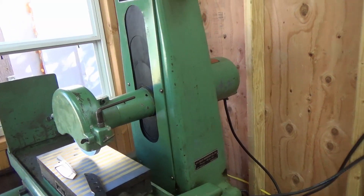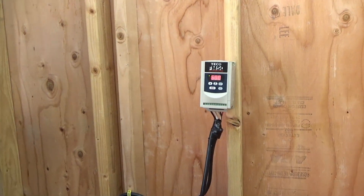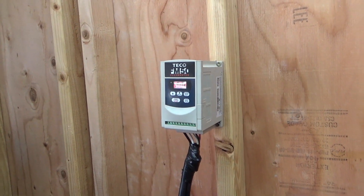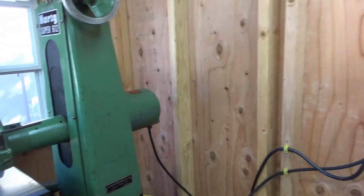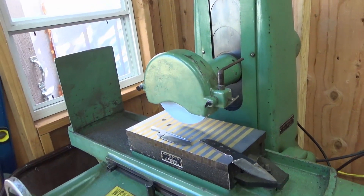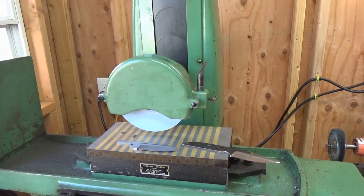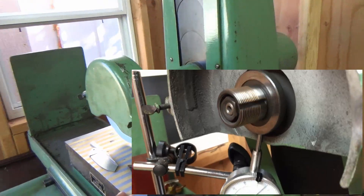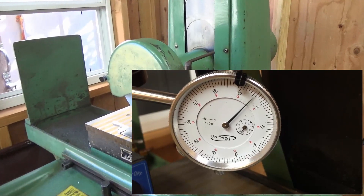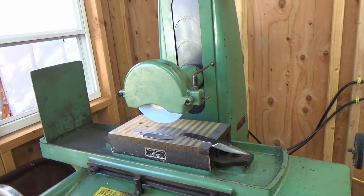These old machines run on 220-volt three-phase power, whereas normal household current is 110 single-phase. So you have to run one of these phase converters — and figuring out the wiring is another project because you don't want to blow things up. Everything is wired up nicely, and there's just something special about turning on a machine that probably hasn't run in a decade and having it hum right to life. I indicated it with a dial indicator and the runout on the spindle is about half a thousandth — barely any runout at all, so it looks like I got lucky.